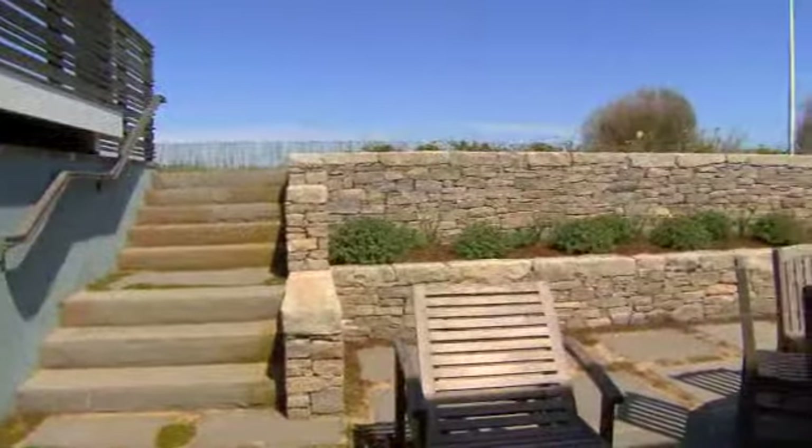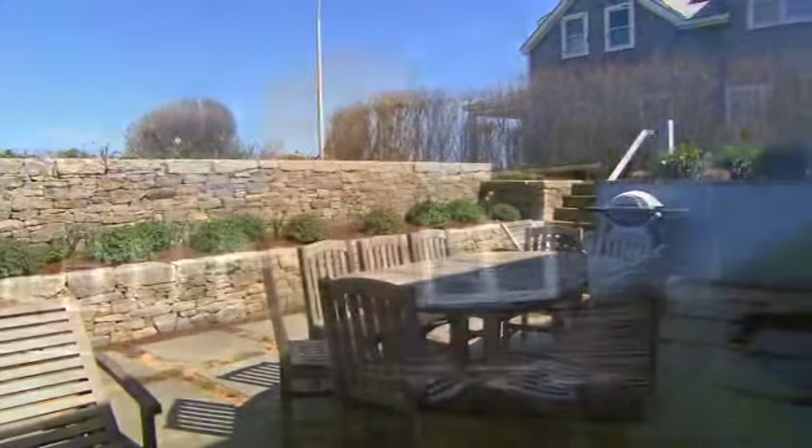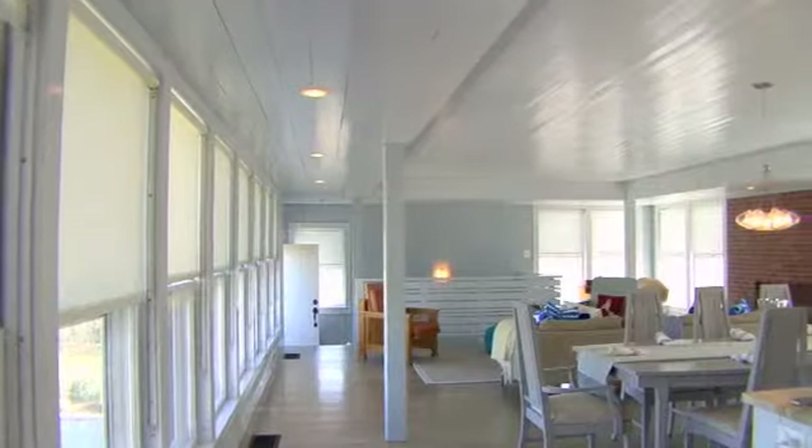A sunken flagstone terrace was added during the renovation. This meticulously maintained property features four bedrooms and three and a half bathrooms, and offers more than 3,000 square feet of living space.